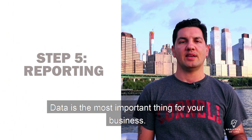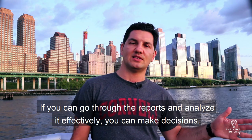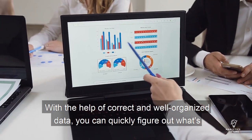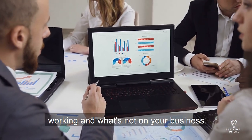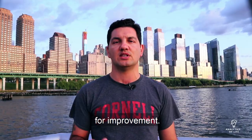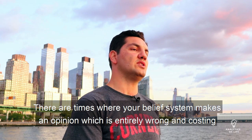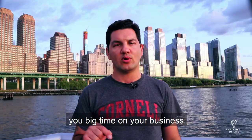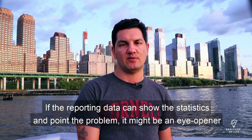Data is the most important thing for your business. If you can go through reports and analyze it effectively, you can make better decisions. With the help of correct and well-organized data, you can quickly figure out what's working and what's not in your business. An excellent reporting system should help you identify your wins, losses, and opportunities for improvement. There are times when your belief system leads to an opinion which is entirely wrong and costing you big time. If the reporting data can show the statistics and point to a problem, it might be an eye-opener for you.